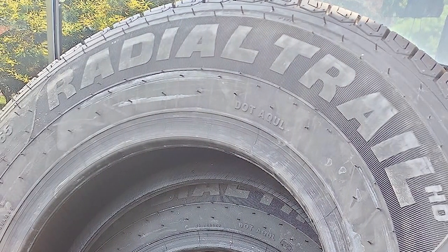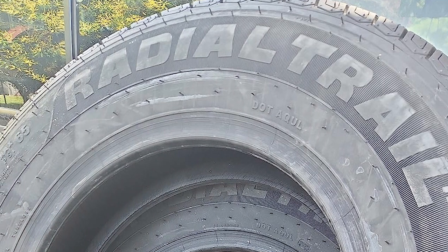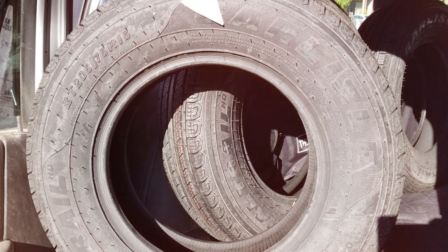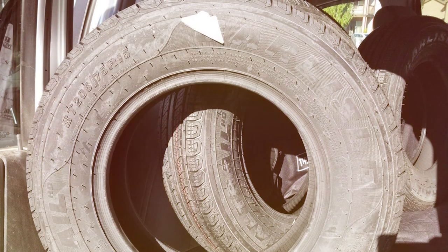When it comes to durability, the Carlysel Radial Tire HD excels. Its special rubber compound and deep tread pattern enhance its resistance to wear and tear. You can count on this tire to last for the long haul. In terms of features, this tire boasts improved heat dissipation and greater load carrying capacity.